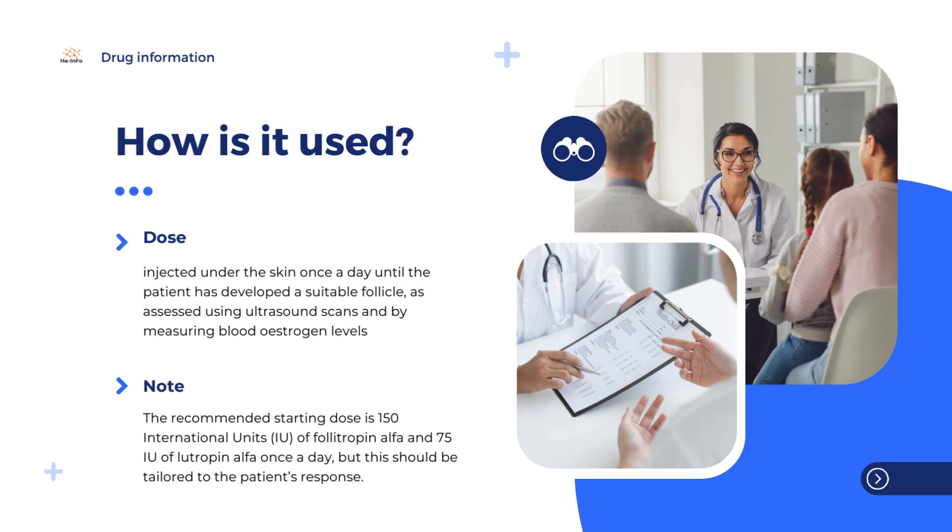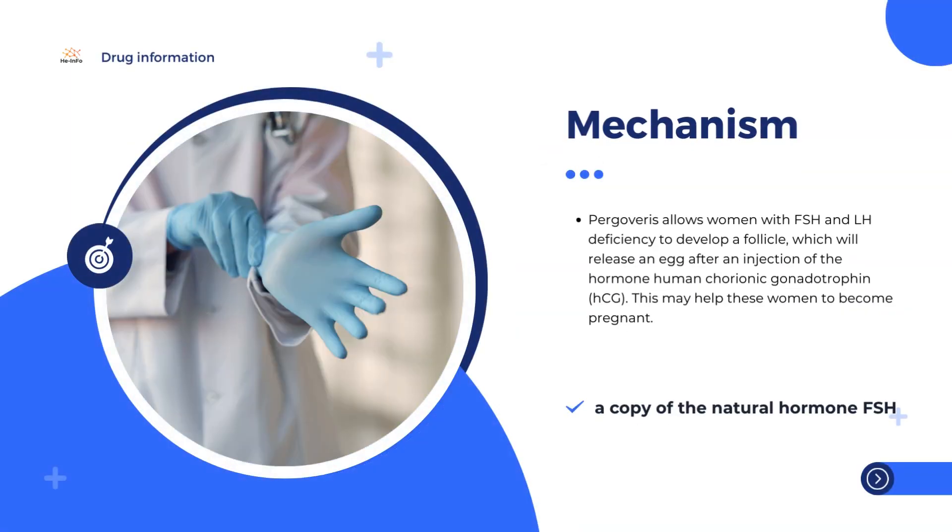The recommended starting dose is one vial once a day, but this should be tailored according to the patient's response. Using less than one vial a day may not be sufficient to stimulate development of a follicle. If necessary, the dose of follitropin alpha can be increased by adding it as a separate medicine, with 7 to 14 days between each dose increase. The medicine is made up immediately before being injected under the skin. The first injection must be carried out under direct medical supervision, but the patient can inject herself if she is adequately motivated and properly trained, and has access to expert advice.